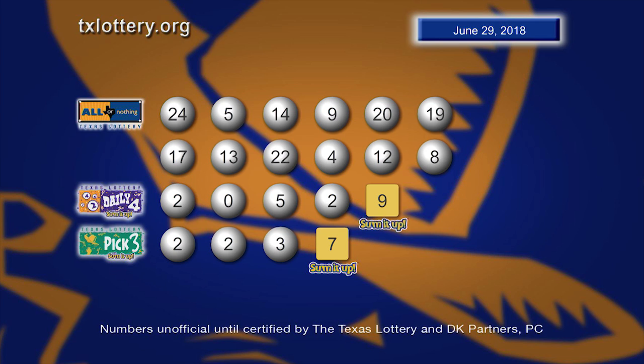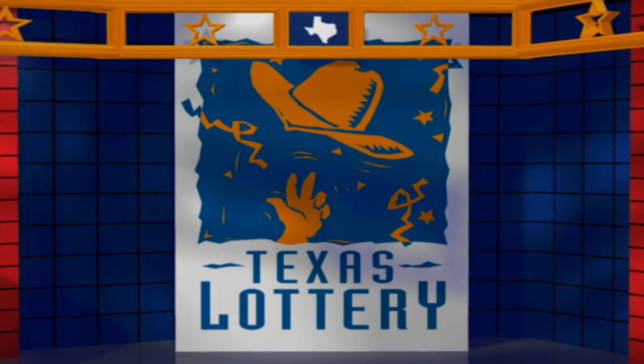Drawings are supervised by Lottery Security and certified by DK Partners PC. Goodbye and good luck from the Texas Lottery.